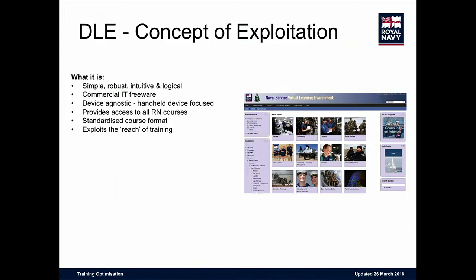We've gone for simple, robust, logical, and intuitive. We know Moodle is IT freeware commercially, even though we pay someone to bespoke it for us. We're focused on handheld devices — how do we put this in somebody's pocket? 99.9% of people have smartphones. It's about providing time, place, and access to the course. But we're moving beyond courseware now into knowledge modeling.